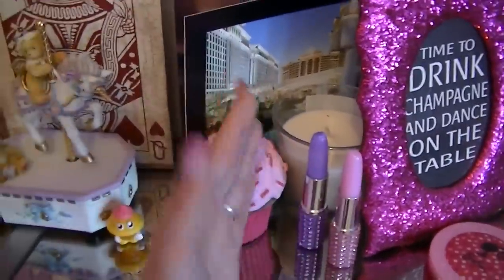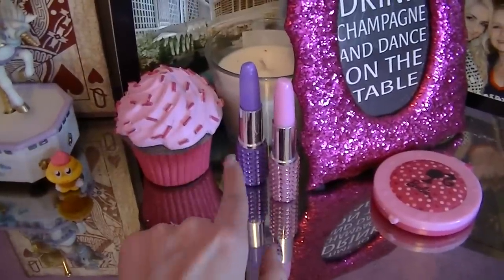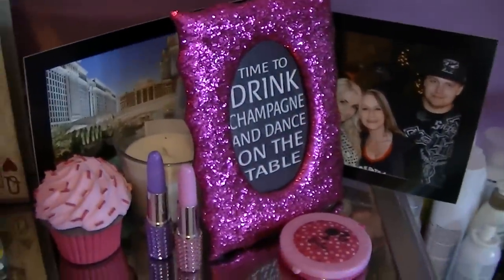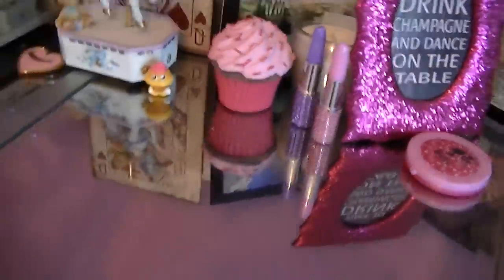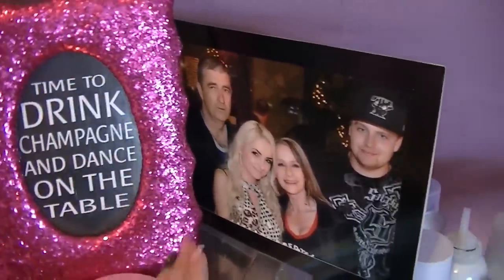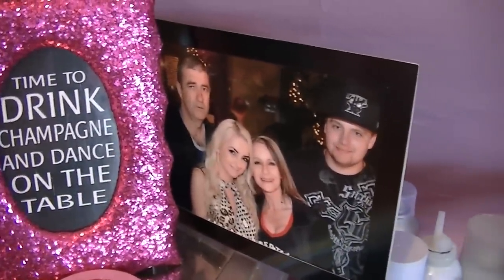I have a cupcake decoration — it was actually a picture frame but I removed the frame part. Two lipstick pens, both received in my P.O. box from separate people. A little Barbie compact also from my P.O. box. A picture that says 'Time to drink champagne and dance on the table' from Nina. Another little candle I've never lit. Over here is a photo from Vegas at Caesars Palace at the Bacchanal Buffet — a great memory to display.